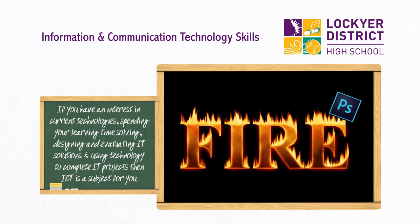If you have an interest in current technologies, spending your learning time solving, designing, and evaluating IT solutions, and using technology to complete IT projects, then ICT is a subject for you.